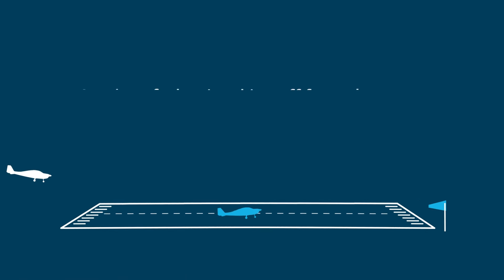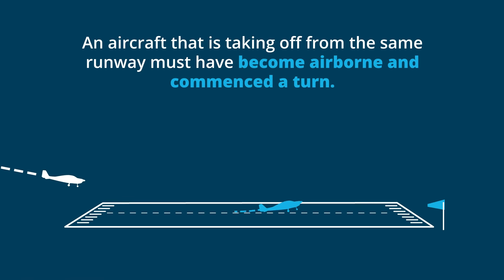An aircraft that is taking off from the same runway must have become airborne and commenced a turn.